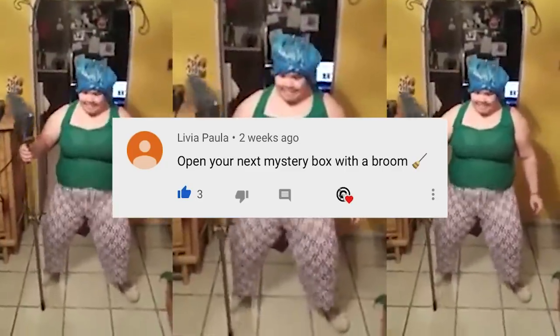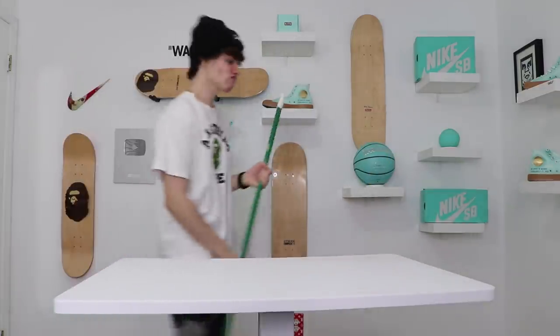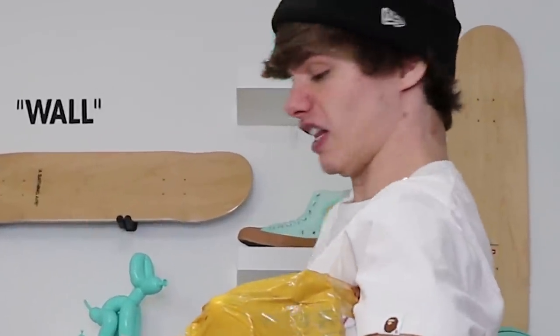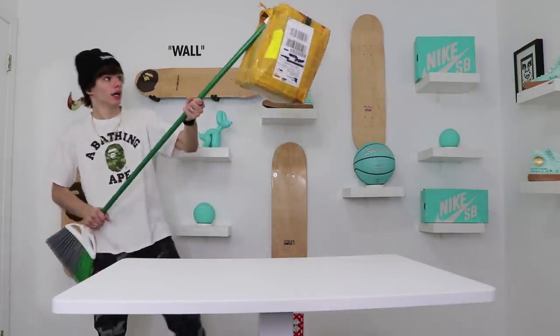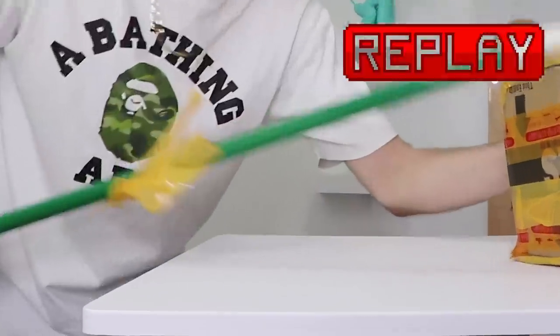Let's open up this box. I always ask you guys what I should open up the next mystery box with — and today one of you guys suggested to open up this box with a broomstick. All right, now for real though, how am I about to open this? All right, I'm calling this open. I did not realize how much tape there was and how hard that was — I'm breaking a sweat right now.